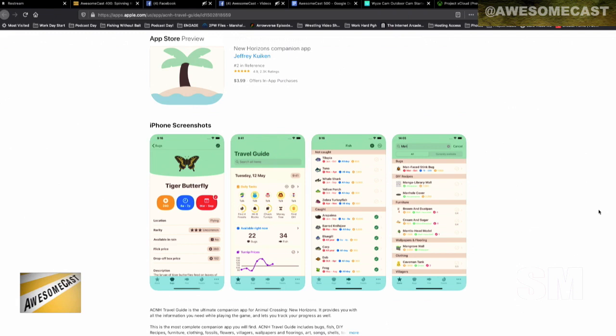It goes into the data of the game and figures out what your particular game's turnip prices are and how things go. But this app also lists all the bugs and fish that are available during each time of year, and it also helps you track your daily tasks — like go find so many fossils, if you find three fossils.